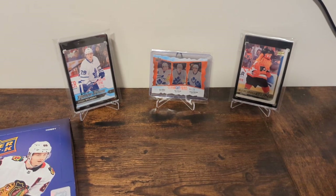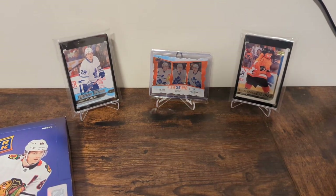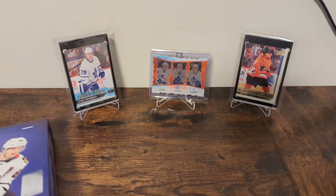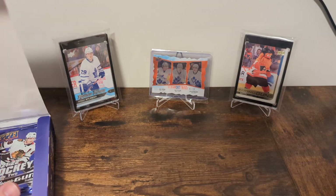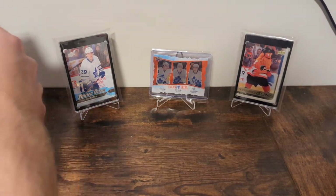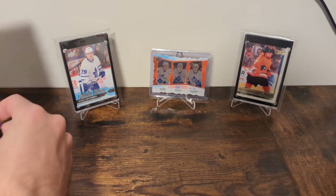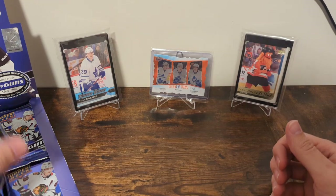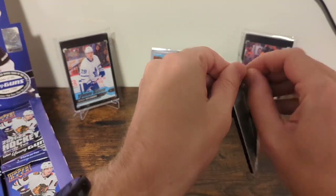Especially when compared to Series 1, which has Caufield and Zegris — don't get me wrong, that's great. And Extended, which has Jarvis, Turcotte, and other names that have potential. But this is just amazing. So let's get right to it, because I just love this set and I don't want to waste any time.